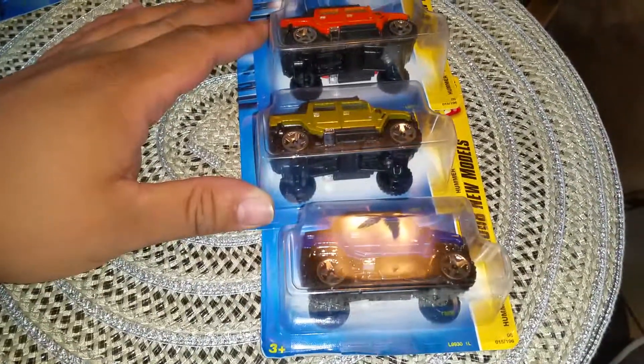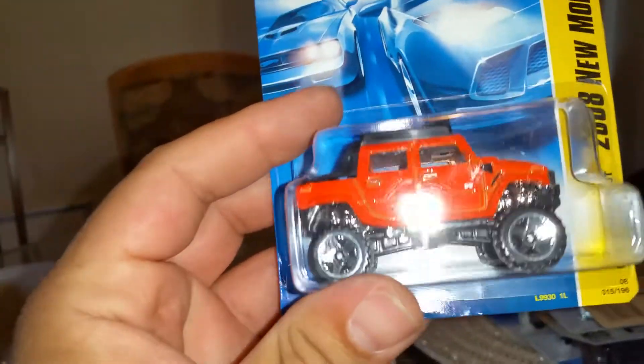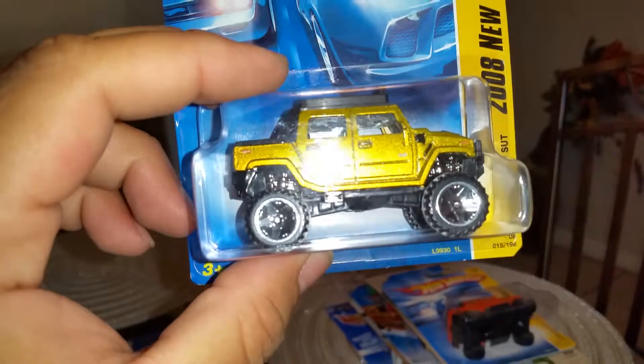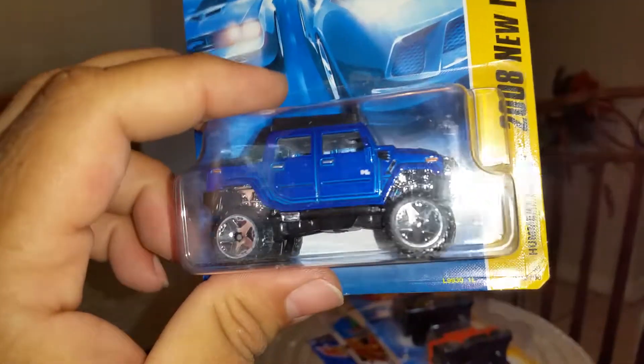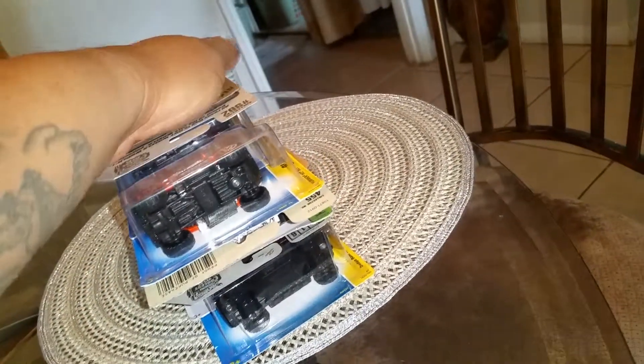Picked up some Hummers — same Hummers, different variations, all the same collector numbers. This orange one: very nice, love the wheels — new model. Gold one — new model. Like the gold on this. And the blue — same thing, new model. The gold one is by far my favorite because of the color of the gold and it has like a flake in the paint. I like flake in paint jobs.